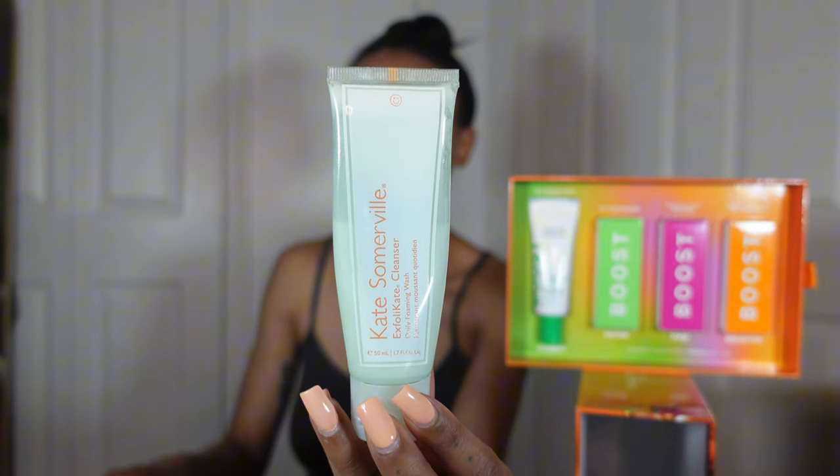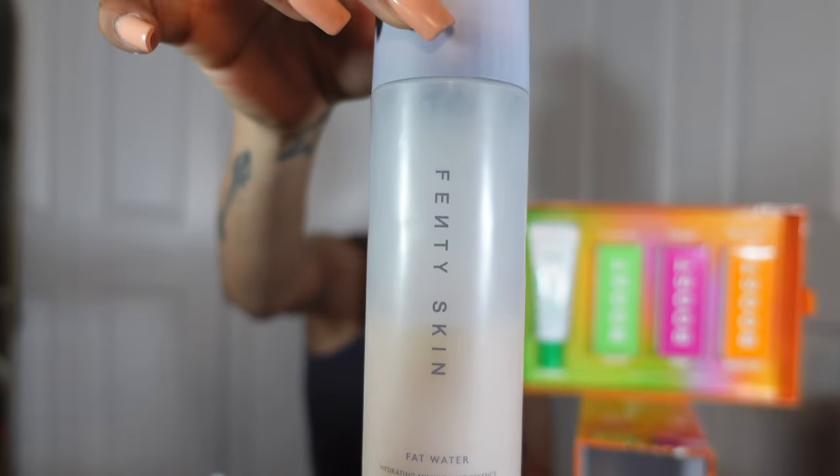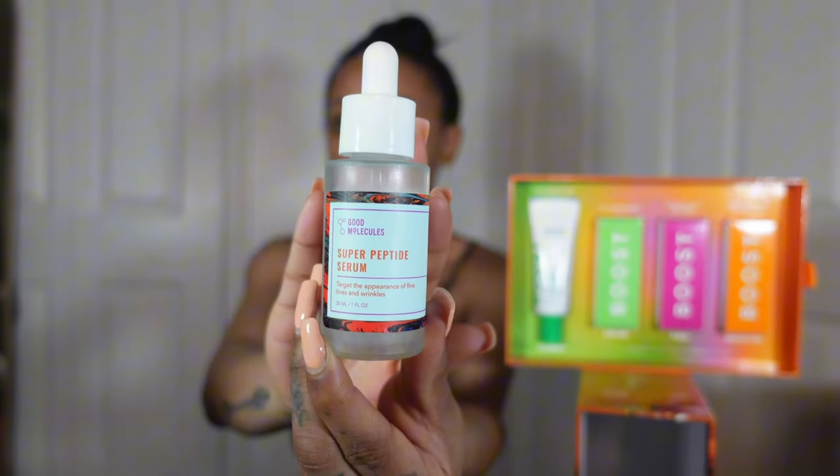I'll be treating this as a daytime routine — it actually really is morning, good morning guys! I cleansed off camera using the Kate Somerville Exfolikate Cleanser and paired it with the Fenty milky toner. This booster can be used in the morning or nighttime. All items used will be linked down below.